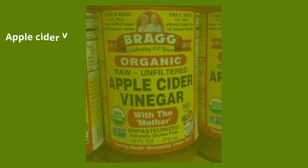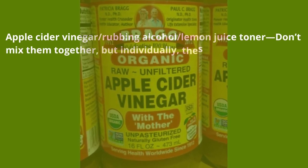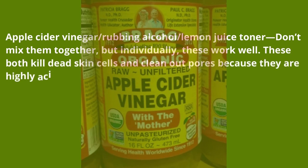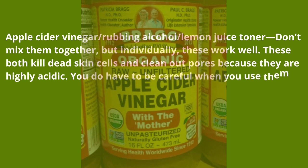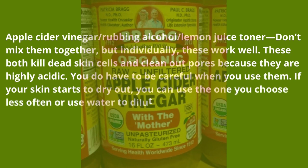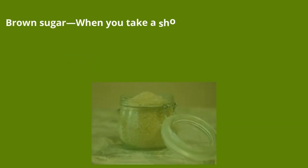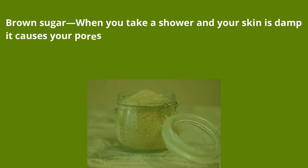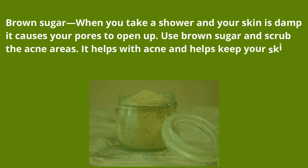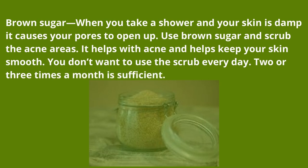Apple cider vinegar, rubbing alcohol, and lemon juice each work well as toners — don't mix them together, but individually these kill dead skin cells and clean out pores. Because they are highly acidic, be careful when using them. If your skin starts to dry out, use the one you choose less often or dilute it with water. Brown sugar — when you shower and your skin is damp, your pores open up. Use brown sugar to scrub the acne areas; it helps with acne and keeps your skin smooth. Two or three times a month is sufficient.